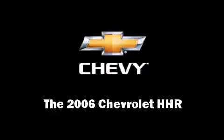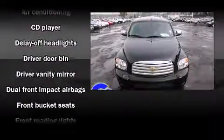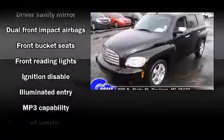Step into the 2006 Chevrolet HHR with just over 45,000 miles on the odometer. This four-door sport utility vehicle prioritizes comfort, safety, and convenience.